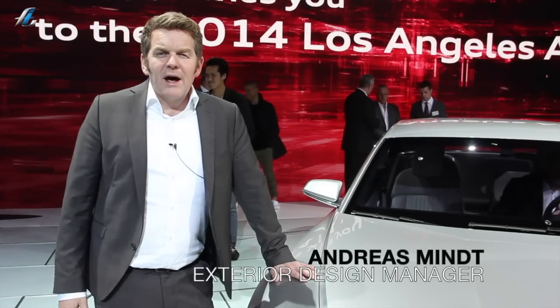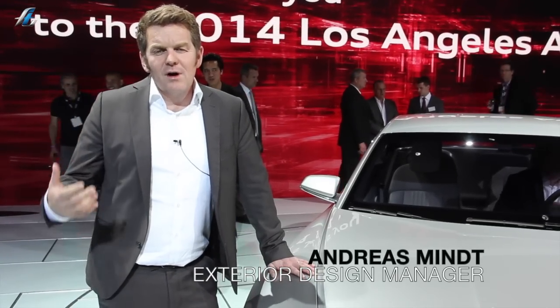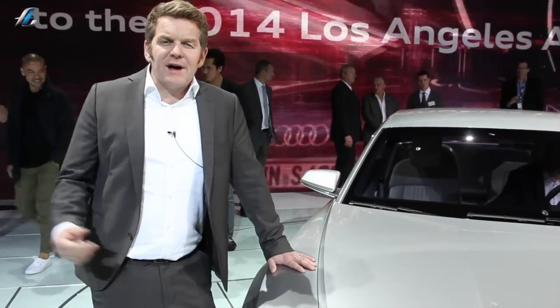This is the new Audi Prologue, and here we're going to show the future of Audi design. We have done a couple of production cars already, and then we put all the new design ideas and clues into this show car.